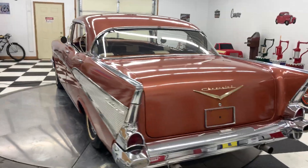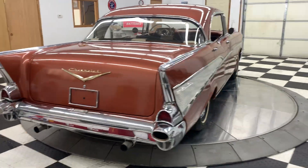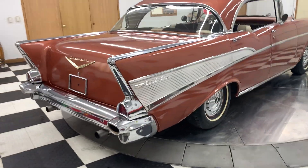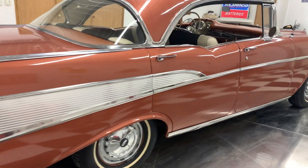The car looks, runs, and drives great. We put about 40 miles on this car. These cars are really, really getting hard to find, and this car is in really good condition.